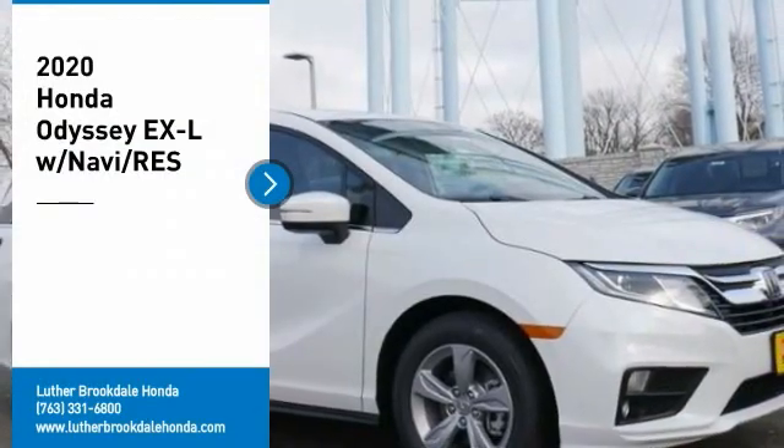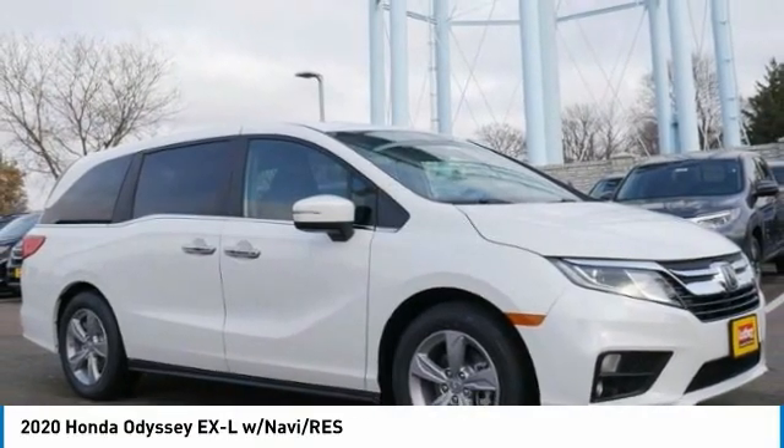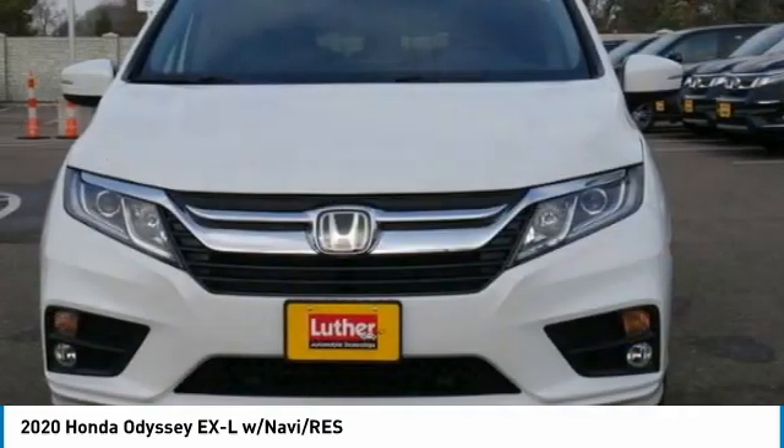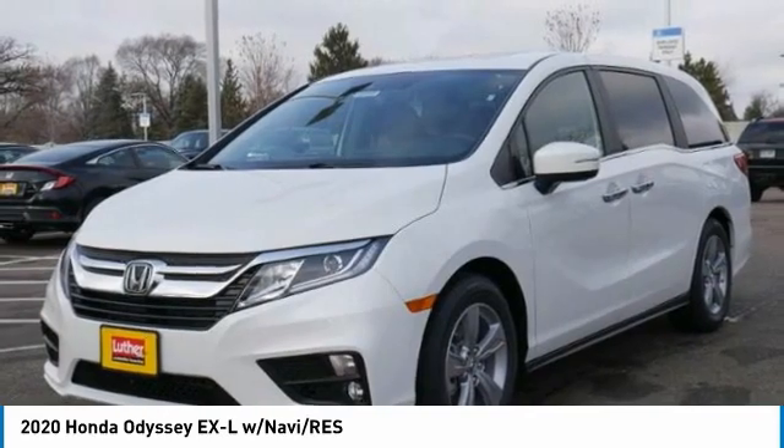Stop by and take a look at the 2020 Odyssey. The Honda Odyssey is a showcase of distinguished style, captivating technology, and advanced safety features — a must for all families. Here are some of this vehicle's great options.